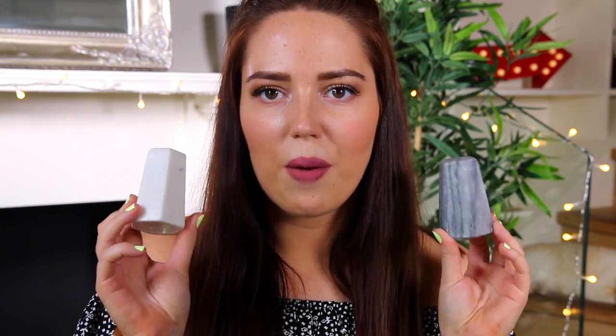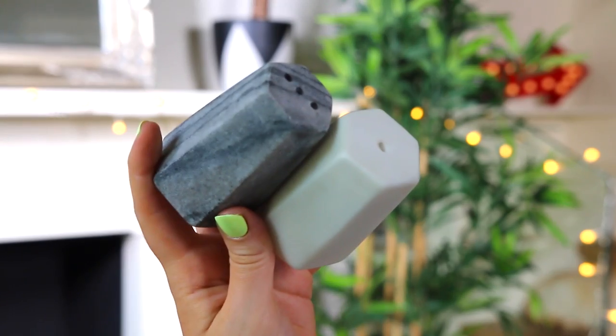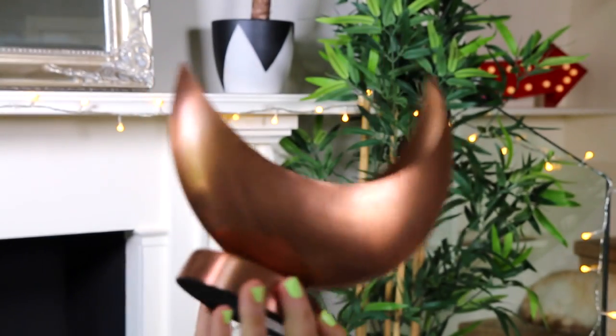The last two things: I got these from Oliver Bonas in their sale — they are marble salt and pepper shakers. One is slate grey and the other is white. I think these are amazing and I can't wait to put them in my kitchen. The very last thing is another planter for cacti — it's like a half moon shape. I'm going to put three little cacti in there and stand them on a shelf.